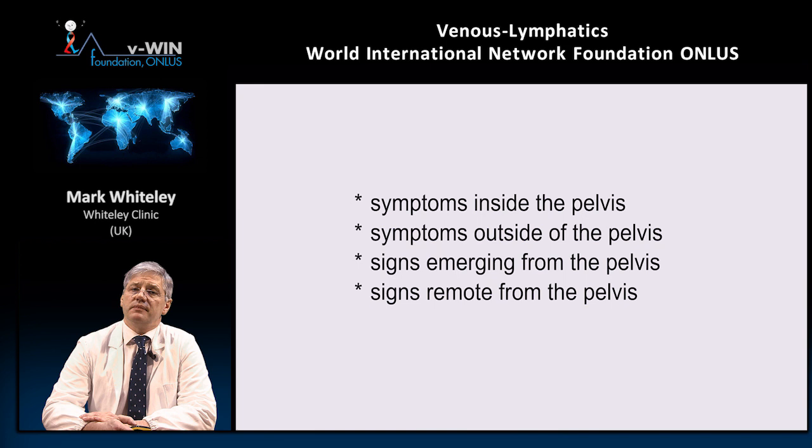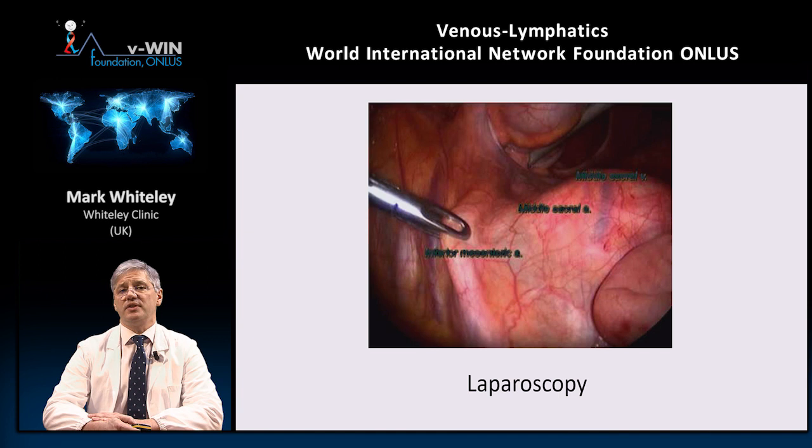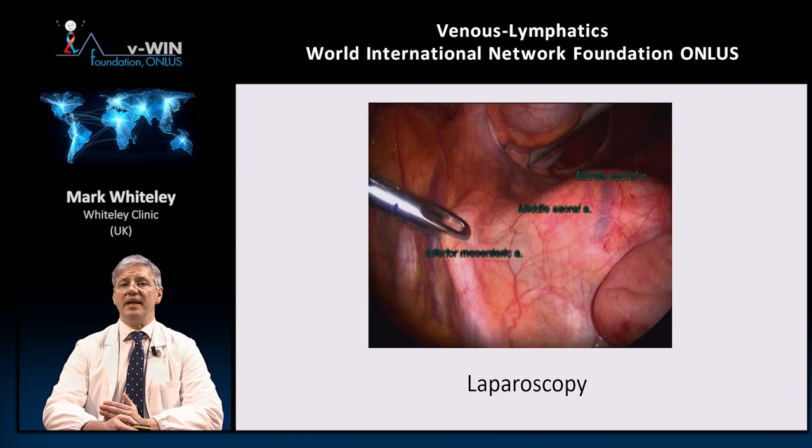Once you think a patient might have pelvic congestion syndrome, you need a diagnostic test to confirm or refute it. For the majority of patients with simple venous reflux and no obstruction, there are several tests, but most have major drawbacks. Gynaecologists will often suggest laparoscopy, but this is actually not a very good test. Although you can exclude other pathologies such as tumours, adhesions, or endometriosis, you can't actually see the veins apart from a ghost through the peritoneum. Even if you see large veins, you can't obtain any haemodynamic information — you can't see whether those veins are refluxing or not.